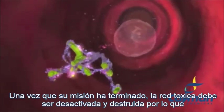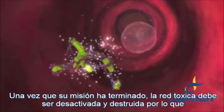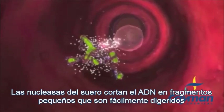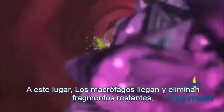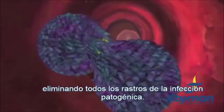Once its mission is complete, the toxic net must be deactivated and destroyed. Serum nucleases chop the net DNA into smaller fragments that are easily ingested. Macrophages move into the area and dispose of the remaining net fragments, eliminating all traces of the pathogenic infection.